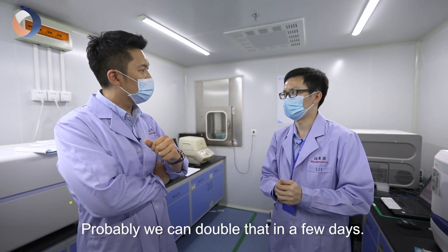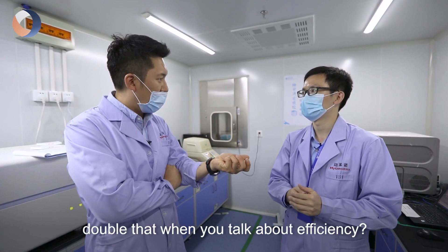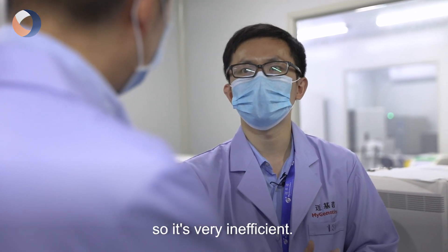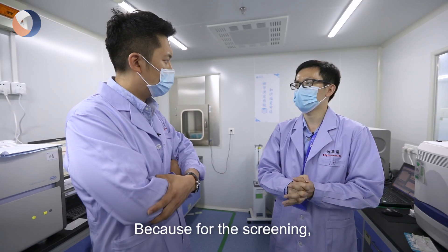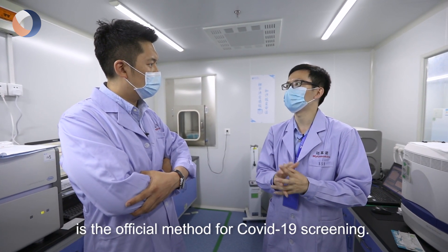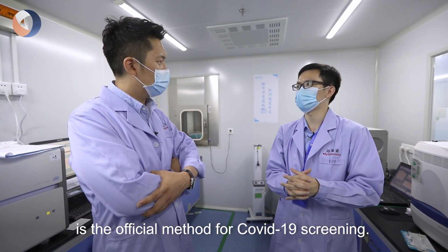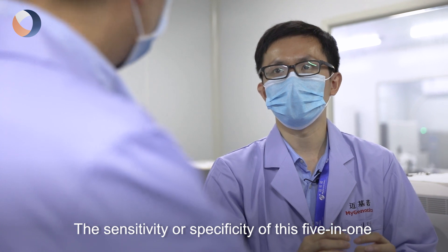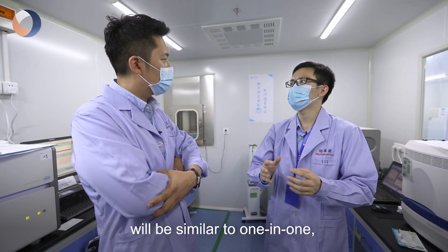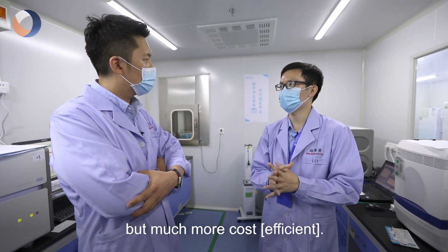Probably we can double that in a few days. So how are you guys able to double that when you talk about efficiency? If you do one by one, it's very inefficient. Because for the screening, 5-in-1 right now is the official method for COVID-19 screening. The sensitivity and specificity of this 5-in-1 will be similar to 1-in-1, but much more cost-efficient.